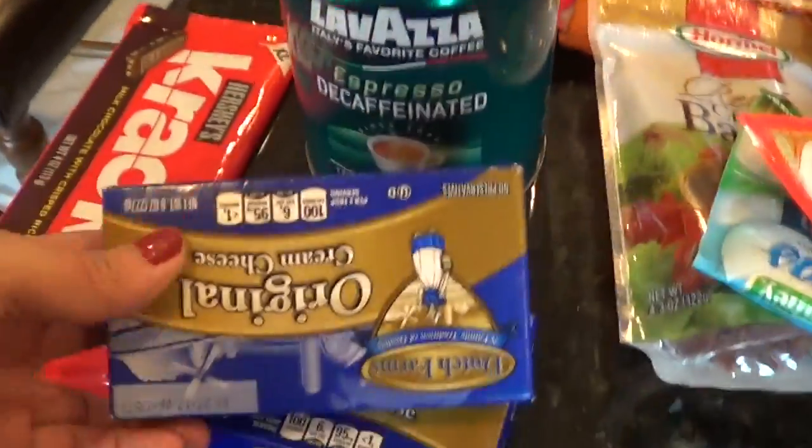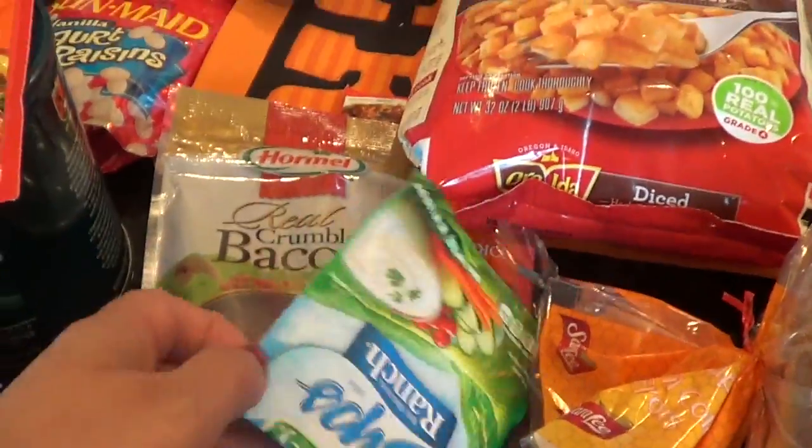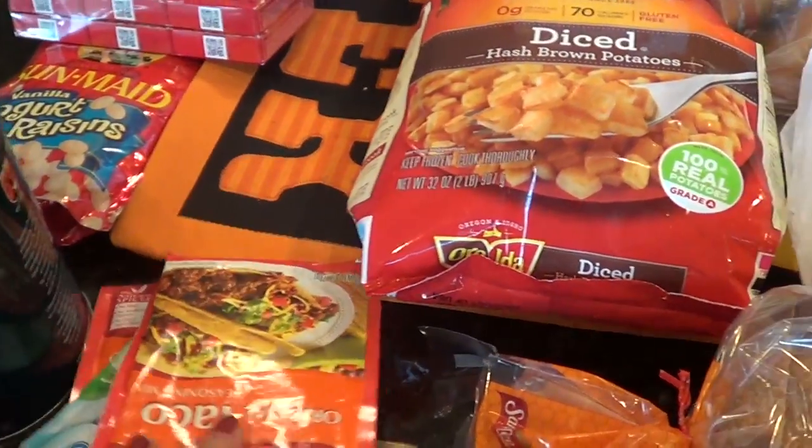We have two things of cream cheese — that is for a crock pot recipe. We have taco seasoning, ranch, bacon bits, and another taco seasoning. Lots of crock pot recipes here.